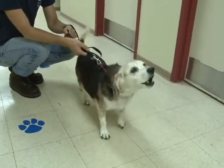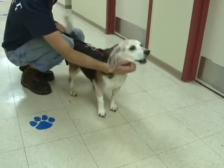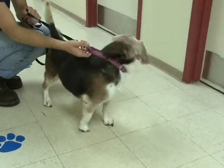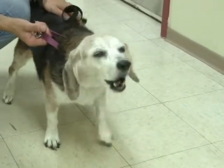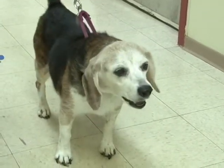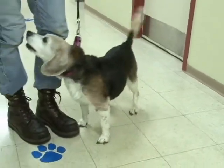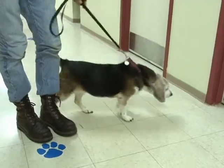Somebody who will take her home despite her age — she could have six years, she could have two years, she could have five. We just don't know. But whatever time she has, what she needs is somebody to love her. She would be perfect as a senior pet, and she'd be perfect for anybody who doesn't mind Beagle baying because she's very much a talker. You're looking at Wendy.